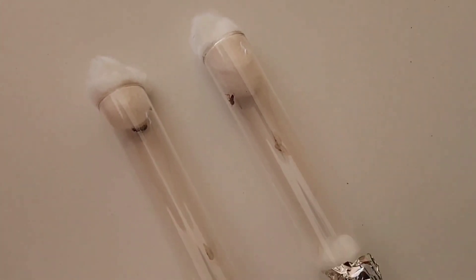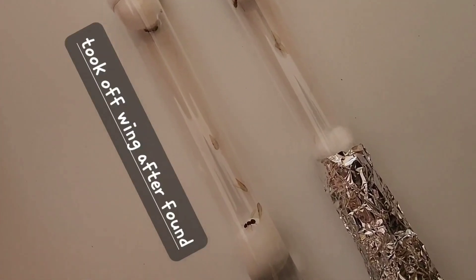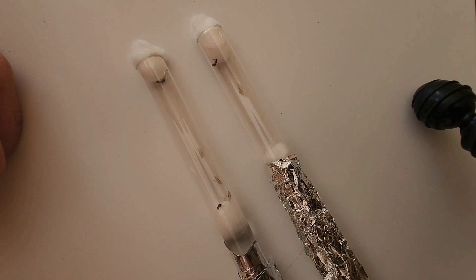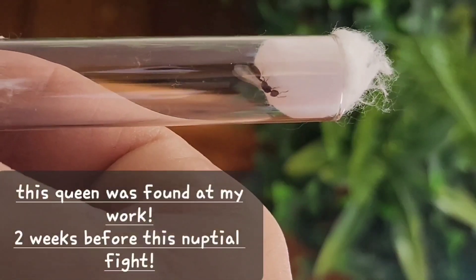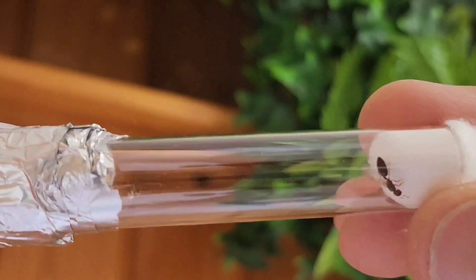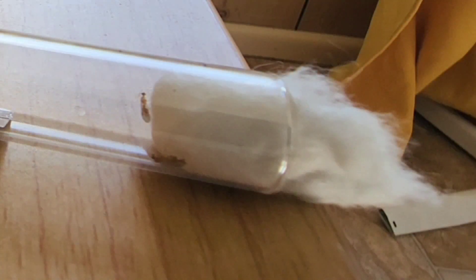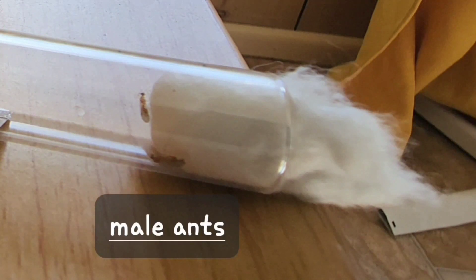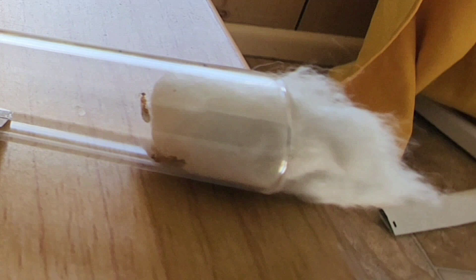When catching queens, they took off their wings after I found them — that's always a good sign. That's just telling you right there and then: I have been fertilized. But here's an old queen that I caught two weeks before this nuptial flight, and her wings have not fallen off. It just so happens I have some male ants that I obtained during this nuptial flight.